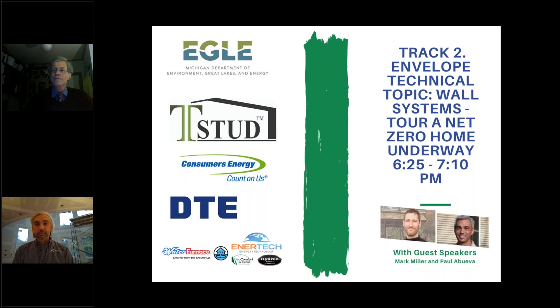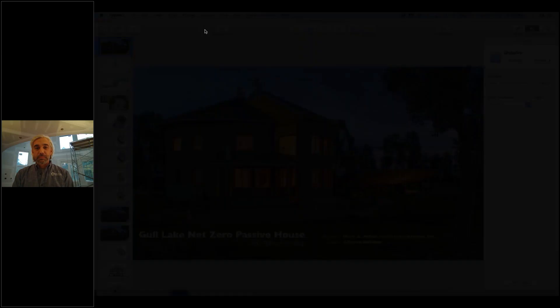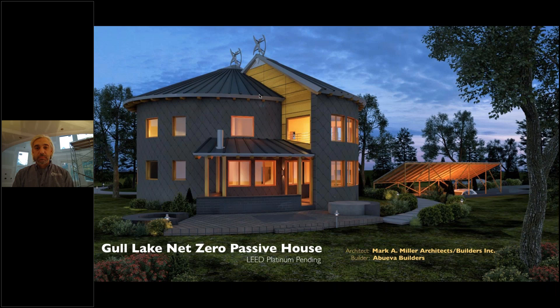Thank you Dave. So happy to be here. We have been working on this project for several years now and are excited to finally be able to share it. In my architectural practice I work with the theme of flow, which means I like to use curves in the projects I design. Since 2011 I got involved in the Passive House world and have been to many conferences.